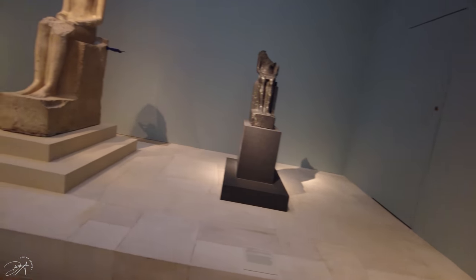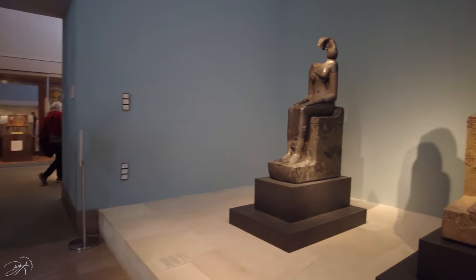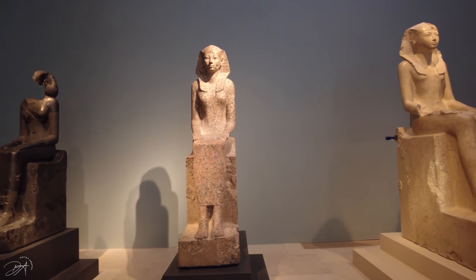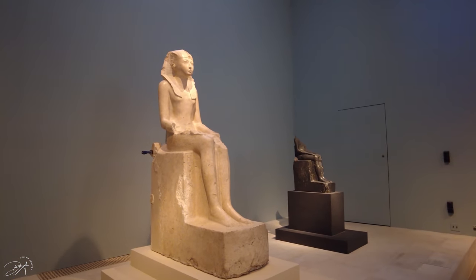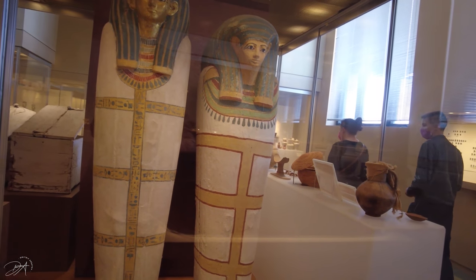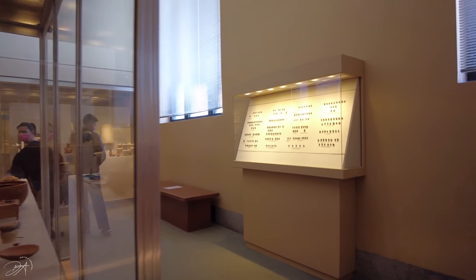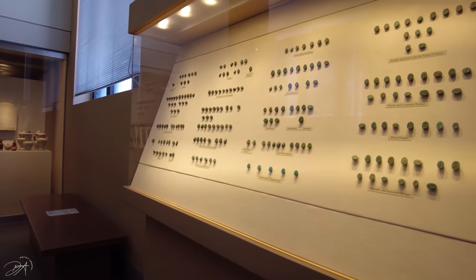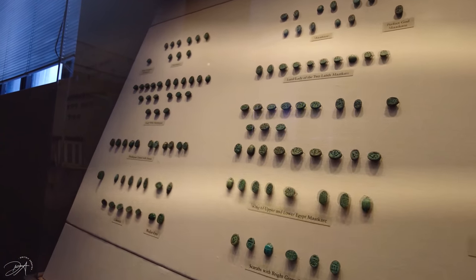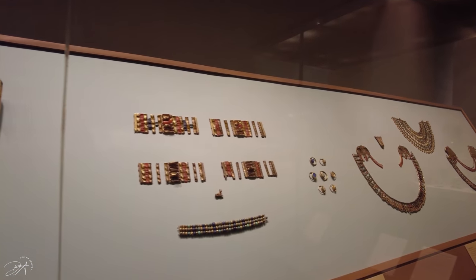Right now it's actually a pretty good time to go visit the Metropolitan because we don't have that many tourists in the city, so the museum is not super crowded. You go in there and it's nice — no crowds, no lines, nothing. I think this is the best opportunity to see this humongous museum, because usually when tourists are in the city, or school groups come in, it gets crowded and you can't really see everything. But right now it's perfect, honestly.